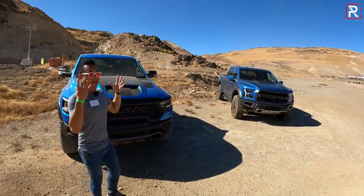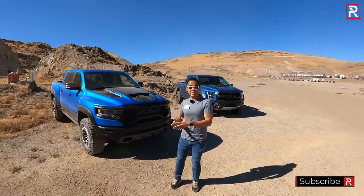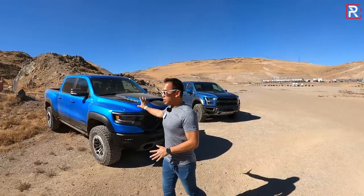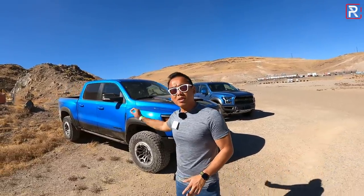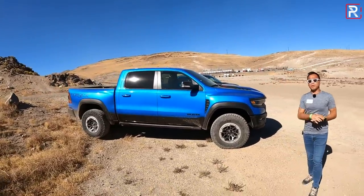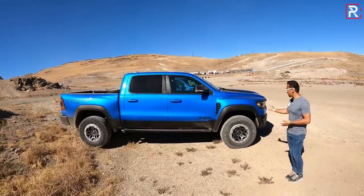Ram basically says that they put a Raptor through some rigorous off-road testing where it broke, however their Ram did not. We'll talk about that in the full review. The TRX only comes as a crew cab configuration. If you look at the specs, the Raptor is available as a super cab as well, though I'm not entirely sure if Ford is going to continue that for the next generation.